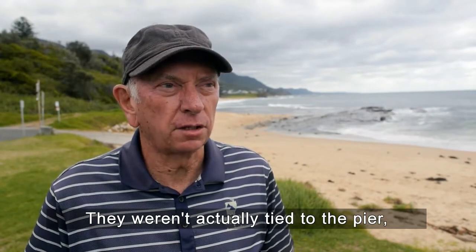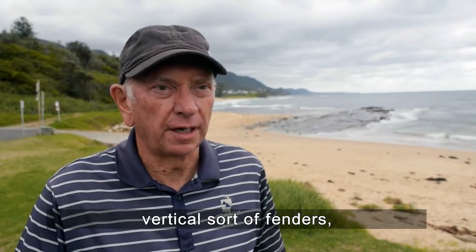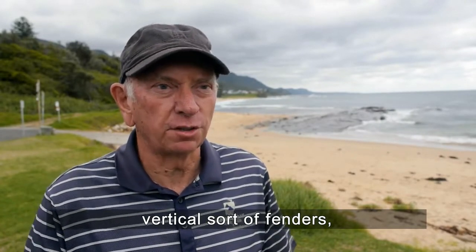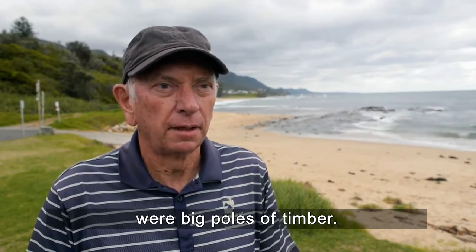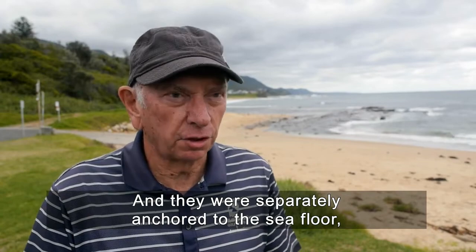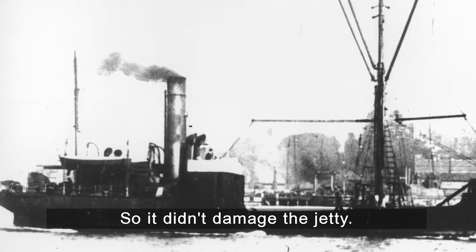The ships weren't actually tied to the pier but were tied to vertical fenders — bumper fenders — which were big poles of timber. These were separately anchored to the sea floor but not attached to the jetty at all, so they didn't damage the jetty.